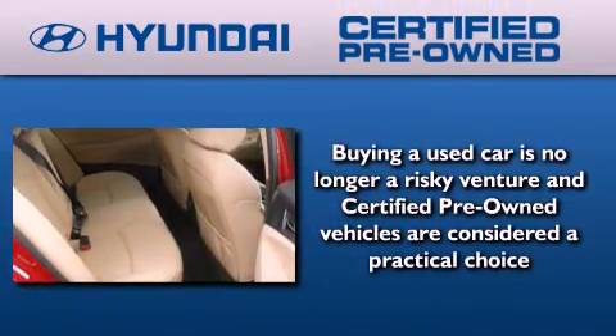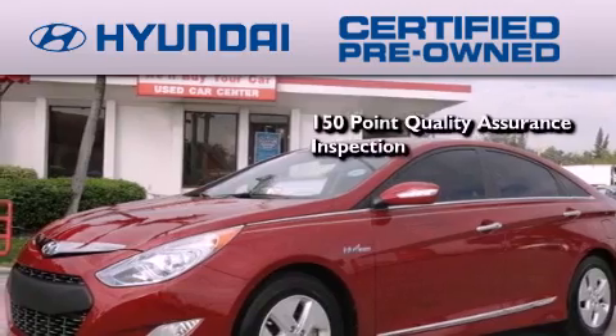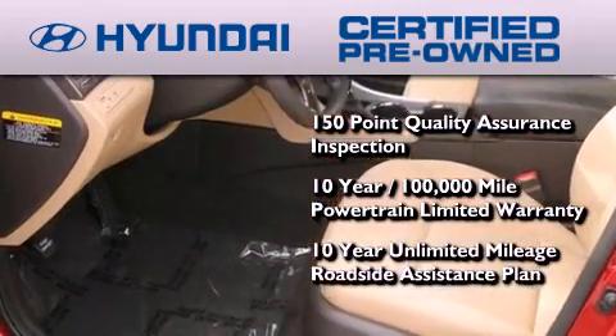The Hyundai certified pre-owned program accomplishes the goals of the value-conscious customer with offerings such as a 150-point quality assurance inspection, a 10-year 100,000-mile powertrain limited warranty, and a 10-year unlimited mileage roadside assistance plan.